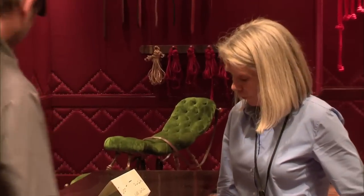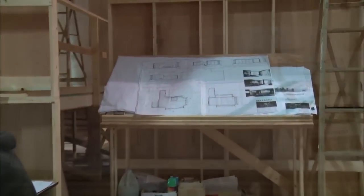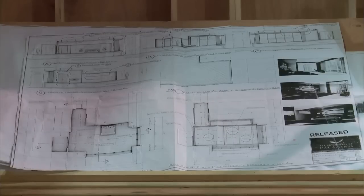It was David Wasco and Sandy Wasco. They came with such a vast knowledge and such the perfect sensibility for creating extraordinary spaces, such as Christian's apartment and the Red Room.